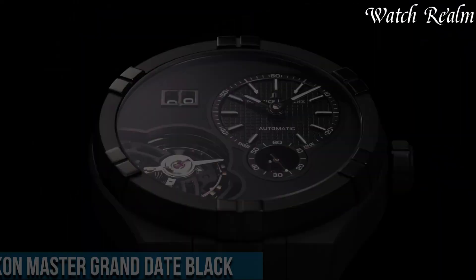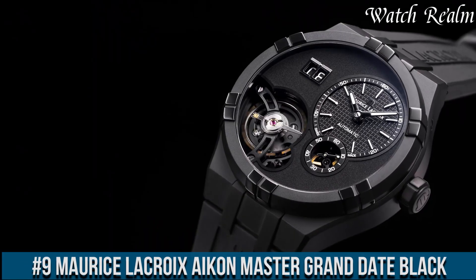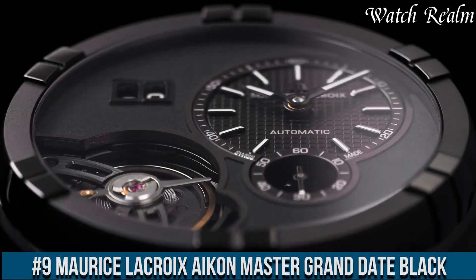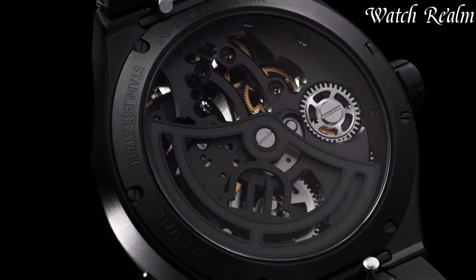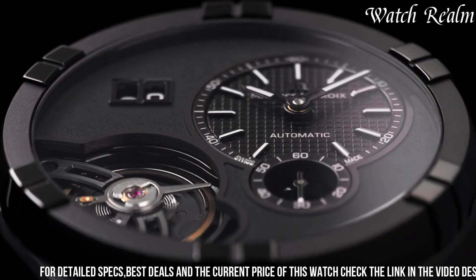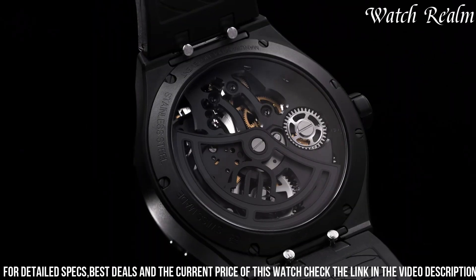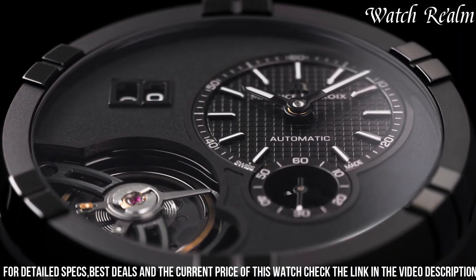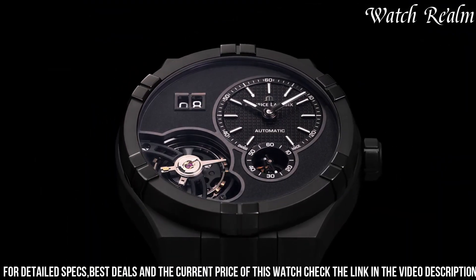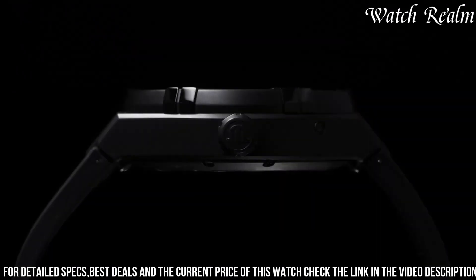Number 9: Morris Lecroy Icon Master Grand Date Black epitomizes modern sophistication and horological excellence. Encased in a 45mm stainless steel case with a black dull coating, this watch exudes a sleek and contemporary allure. The prominent feature is its striking black dial, adorned with a distinctive large date display at 12 o'clock, creating a focal point while maintaining exceptional legibility.